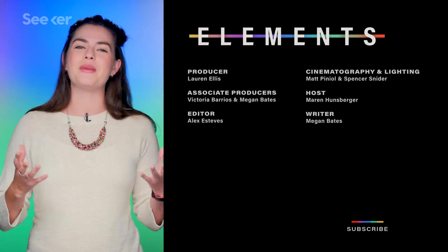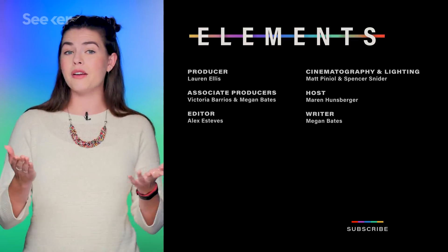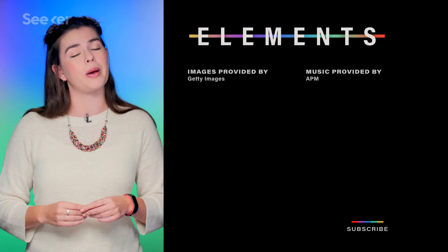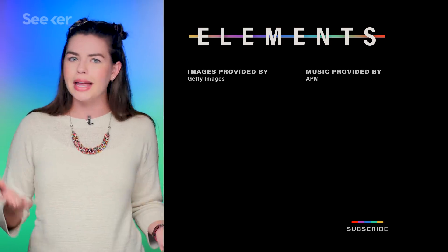Subscribe to Seeker to make sure you never miss a nanocarbon update. And while you're waiting for schwarzites to take over the world, check out Julian's video here to learn about a different way to improve supercapacitors that involves contact lenses.